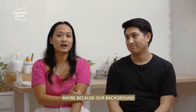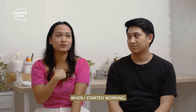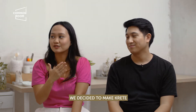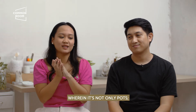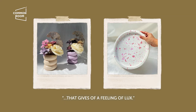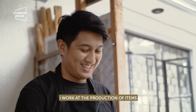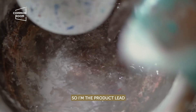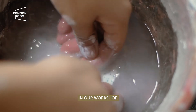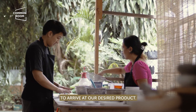Maybe because our background together is industrial design. My background when I started working was as a furniture designer. We decided to elevate Crete beyond just pots — to make it something you'd use at home with a more luxurious feel. That's our design challenge. So she leads on creative direction, while my background is in production, so I'm the product lead when it comes to executing things in the workshop. We work hand-in-hand to arrive at our desired product.